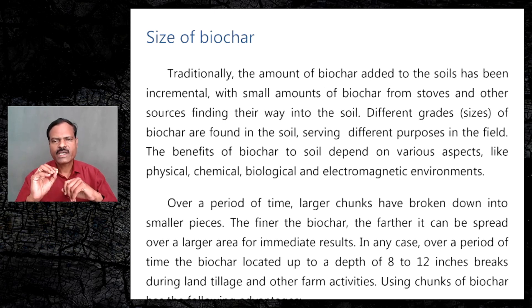Traditionally, the amount of biochar added to the soil has been incremental, with small amounts of biochar from stouts and other sources finding their way into the soil. Different grade sizes of biochar are found in the soil, serving different purposes in the field.